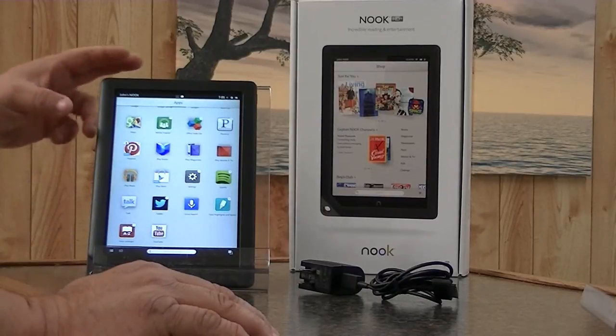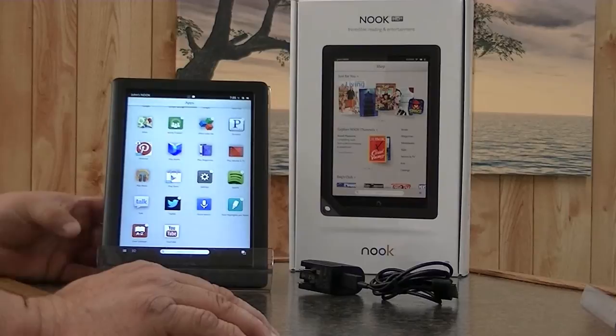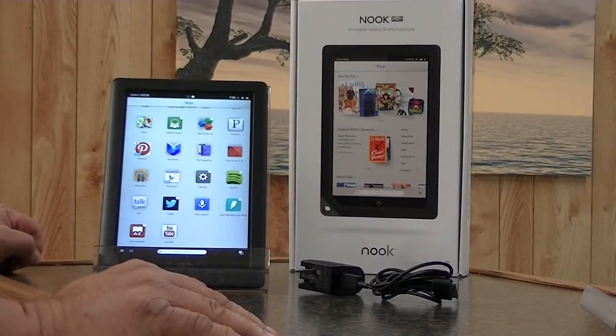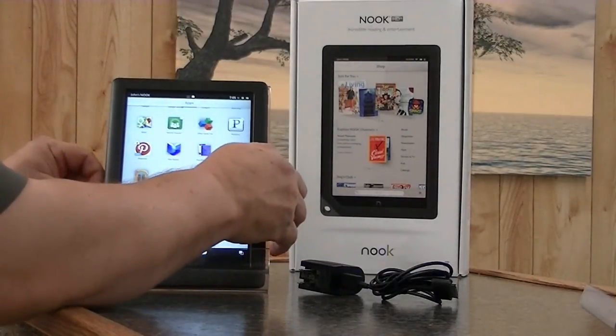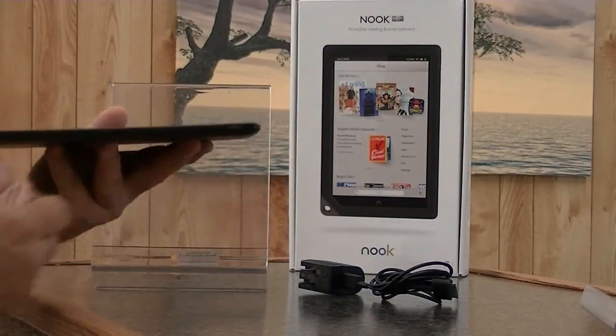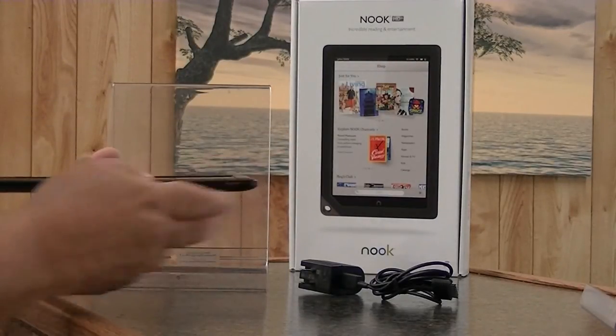I picked this tablet up recertified. It comes with a one-year warranty. I picked it up for $89 and I think many of you could do the same. It's a very stylish tablet, it doesn't weigh much — 1.1 pounds and it is half an inch thick. It is a very thin tablet.